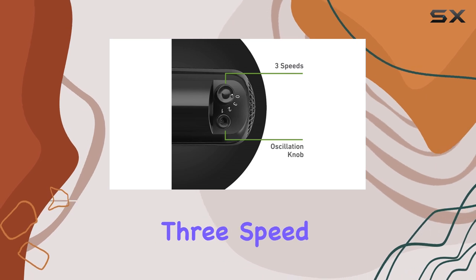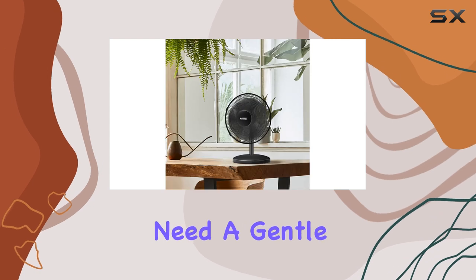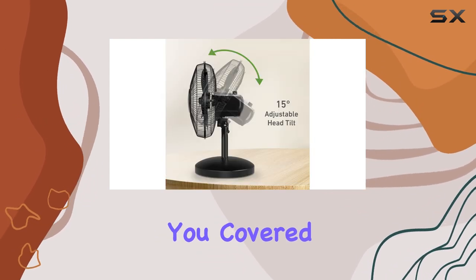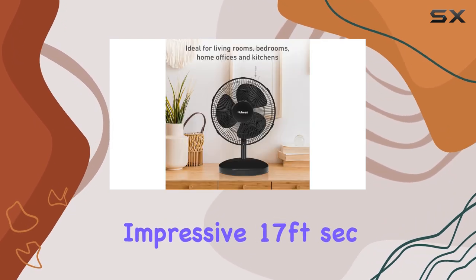The fan offers three speed settings, allowing you to customize the airflow to your preference. Whether you need a gentle breeze or a powerful gust, this fan has you covered. The highest speed setting provides an impressive 17 feet per second velocity, ensuring efficient cooling on even the hottest days.